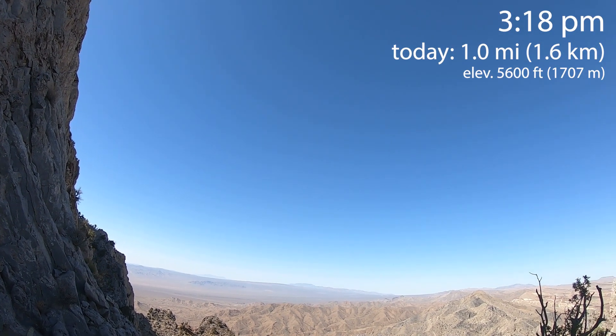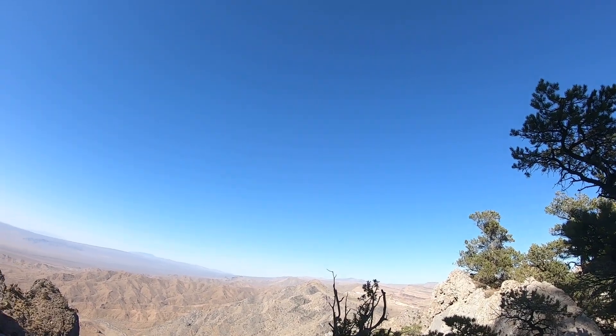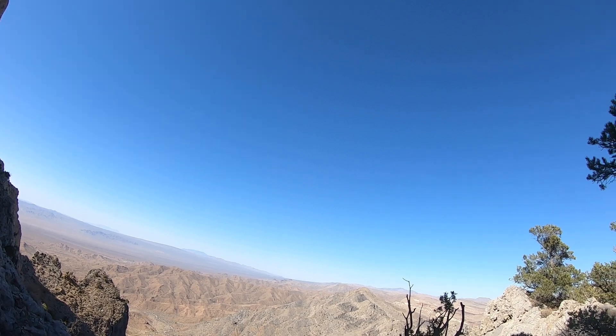Last time on cactus practice, while training for my hike across Mojave, I struggled my way up a cactus-filled canyon, only to reach a forbidding backbone of rock.